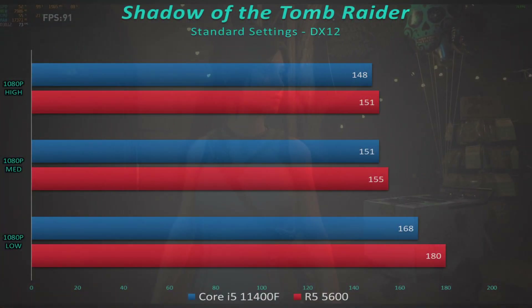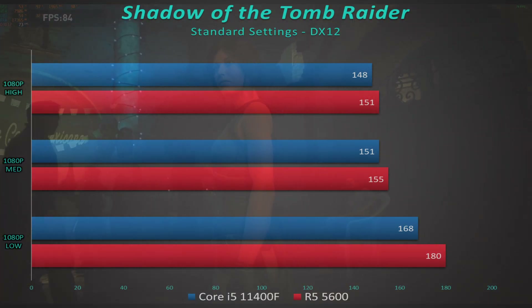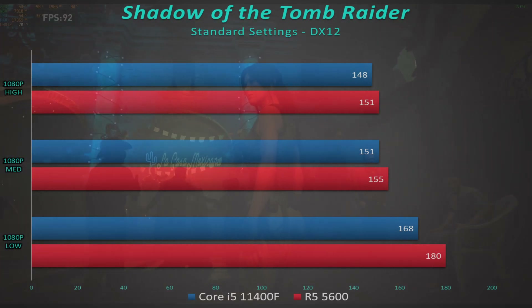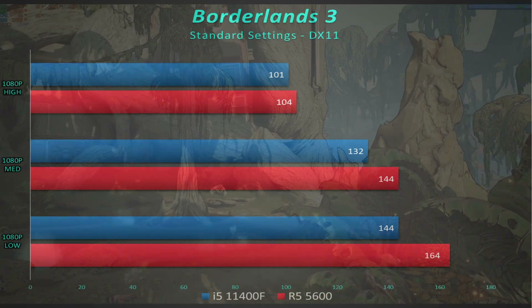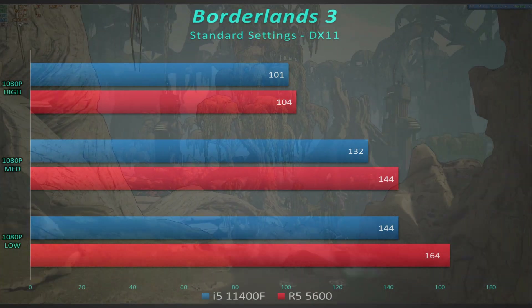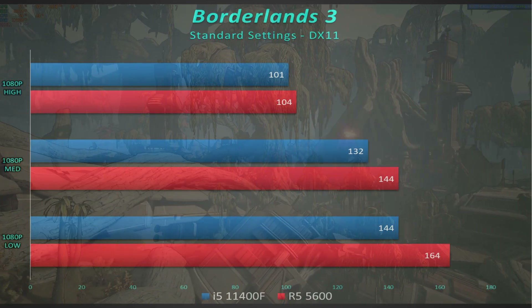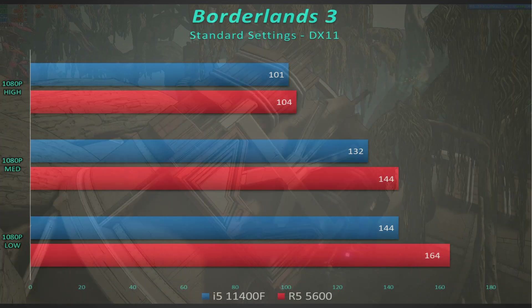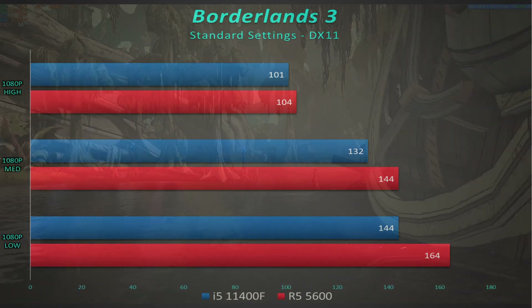Starting with Shadow of the Tomb Raider, there's just a little bit of an edge to the Ryzen 5 5600 — but is it worth $20 worth of edge? In Borderlands 3 there's a small statistical difference at 1080p high; it makes a little bit of difference as we go down the quality settings, but if you're getting over 100 frames per second you're probably not going to notice it.